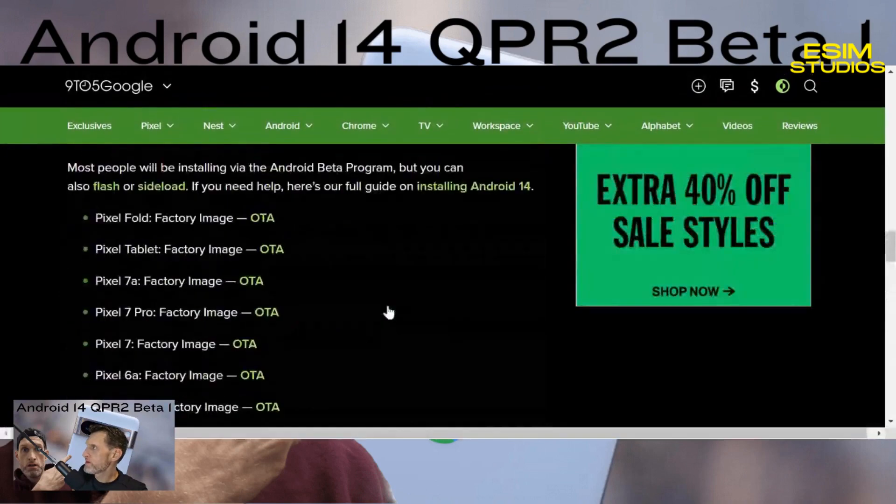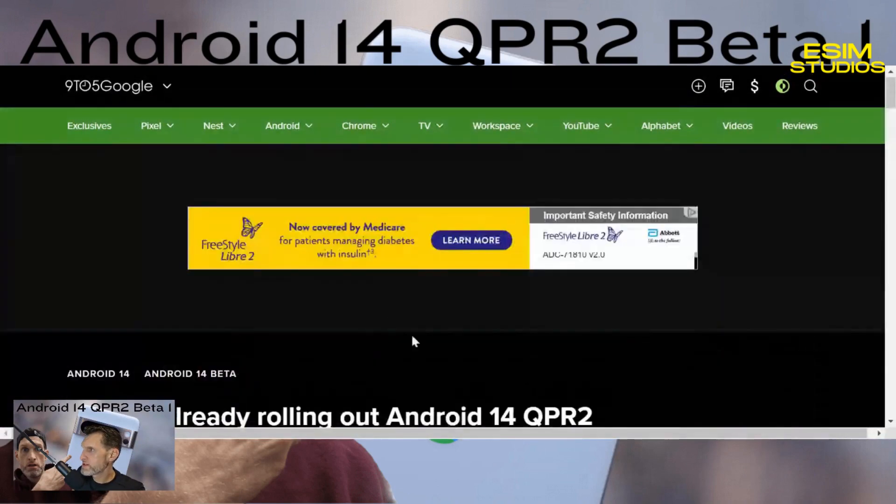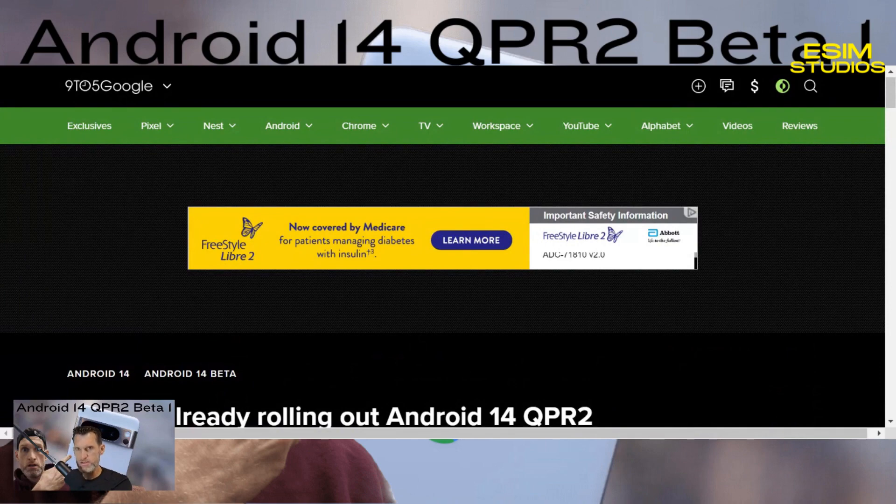If you need more information, it's all explained at the link. I'll also link the videos on how to enroll and install the beta in the description box, so if you want to do that, everything you need is there.